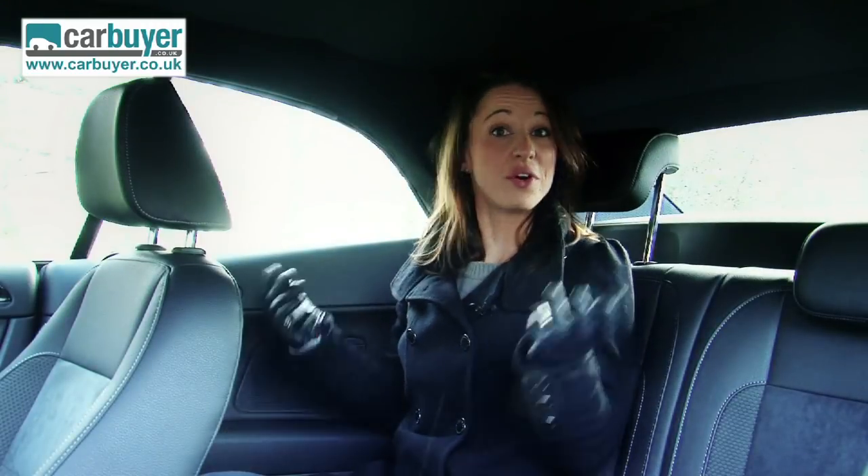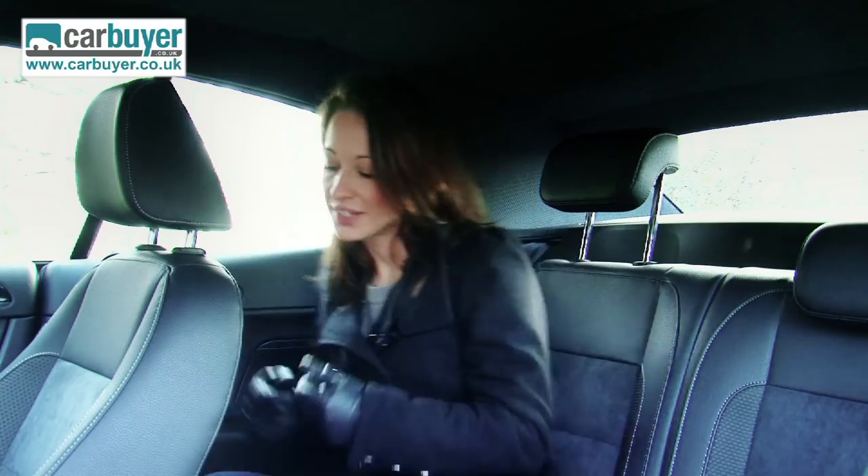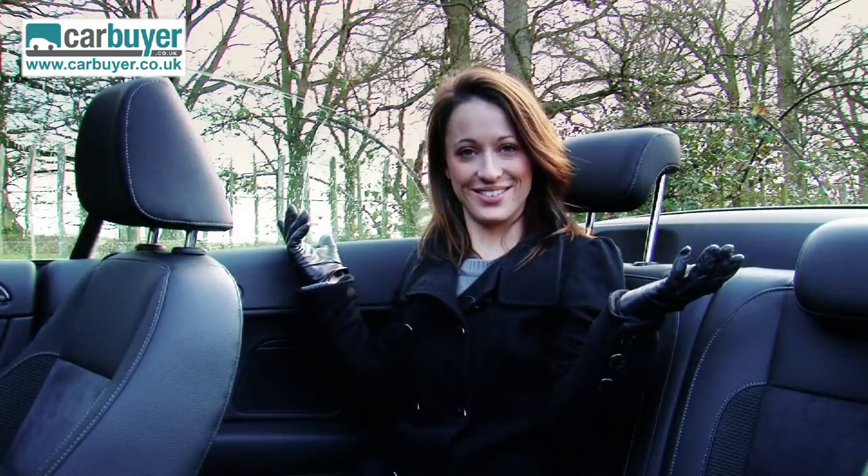If you own one of these you can't have too many friends because there are only two seats in the back, but at least they're usable, which is more than can be said for some sporty cars on the market today. There's plenty of leg room and there's also plenty of head room, especially if the roof is down.